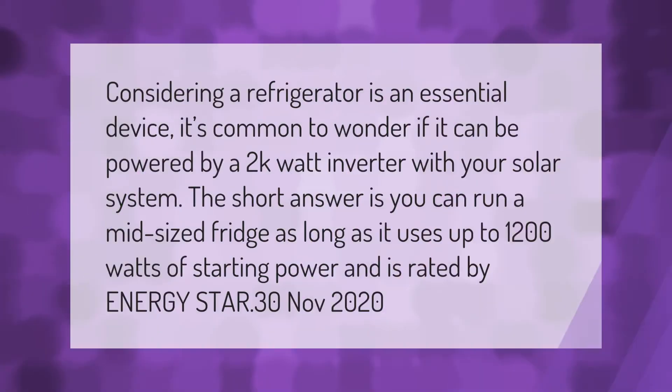Considering a refrigerator as an essential device, it's common to wonder if it can be powered by a 2000-watt inverter with your solar system. The short answer is yes — you can run a mid-sized fridge as long as it uses up to 1200 watts of starting power and is rated by Energy Star.